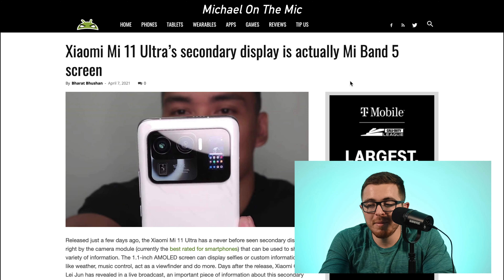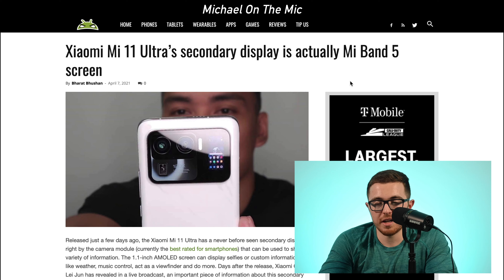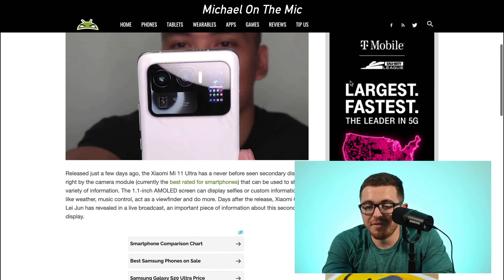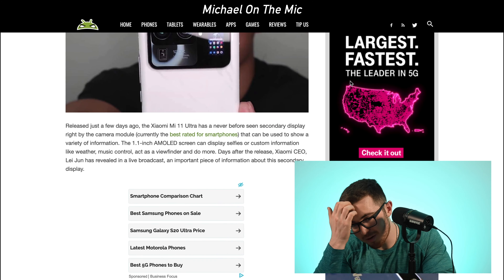The Xiaomi Mi 11 Ultra has a secondary screen on the back, and a lot of people were wondering if they made the screen specifically for the phone or where it came from. It's actually a Mi Band 5 screen, and this is a pretty smart move.